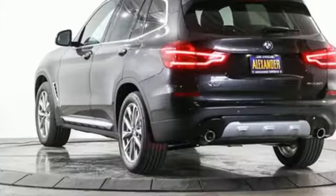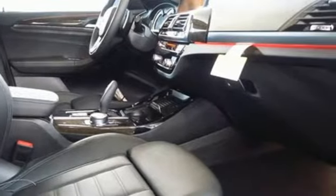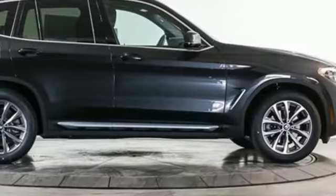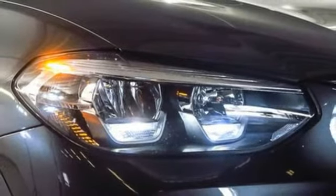Features include external memory control, power heated mirrors, dual zone climate control, auto dimming rear view mirror, auto dimming mirrors, driver memory seats, intercooled turbo inline four cylinder engine, active grill shutters, gas pressurized shocks, and automatic transmission.